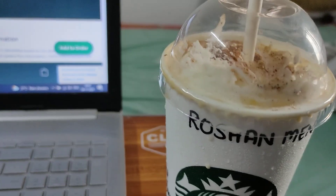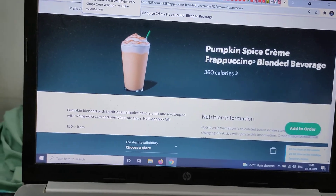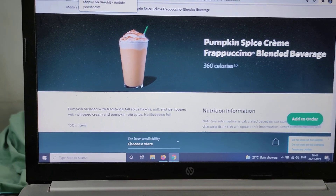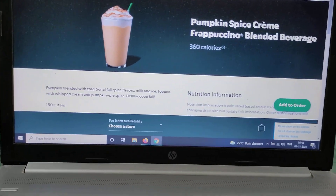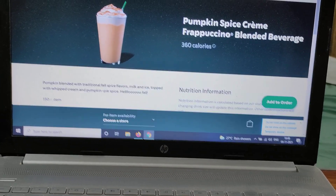Hey guys, welcome back to another drink review — another coffee from Starbucks. This is something I've been wanting to try for a very long time, and finally I have my own. This is the pumpkin spice creme frappuccino. I've had the pumpkin spice latte before, and now this is the pumpkin spice creme frappuccino.